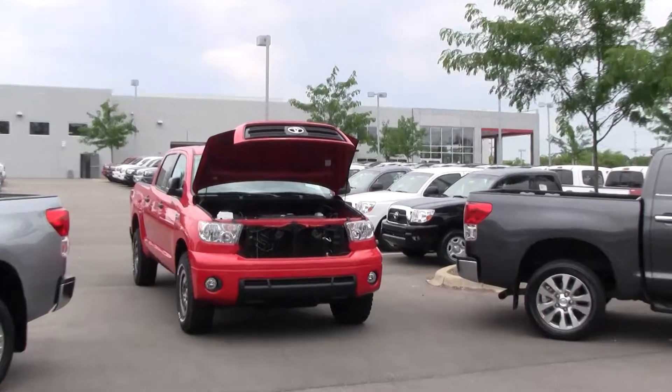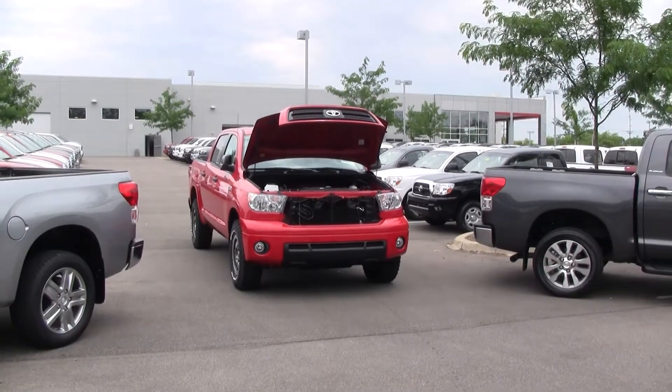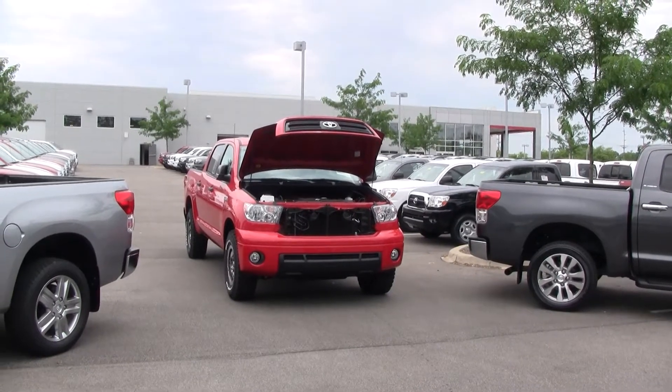Payload on the vehicle: you're hauling up to 1,795 pounds. Towing is 10,400 pounds.